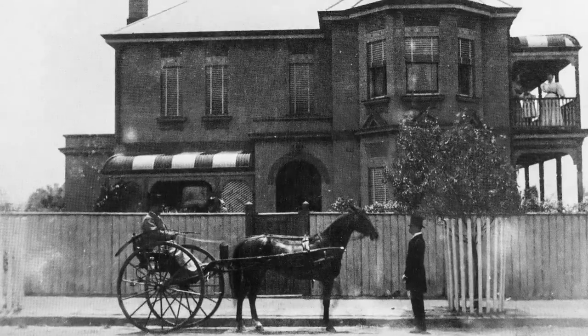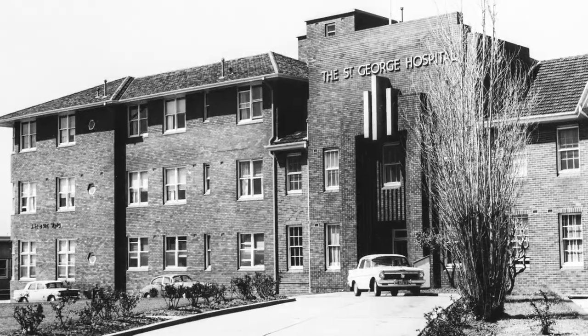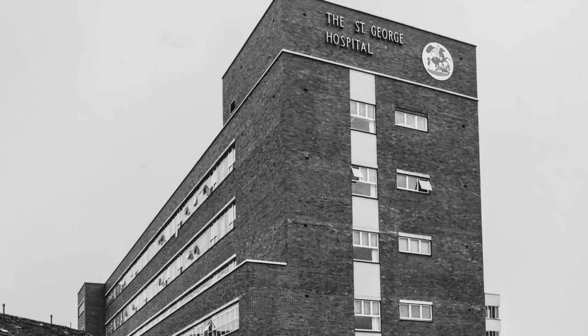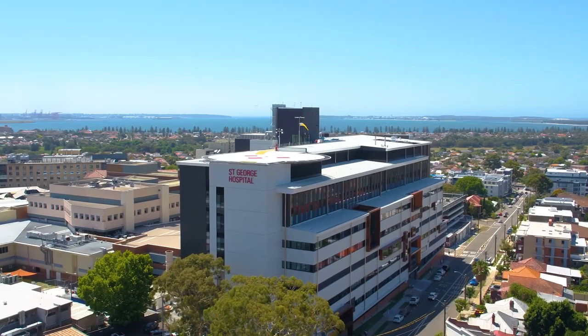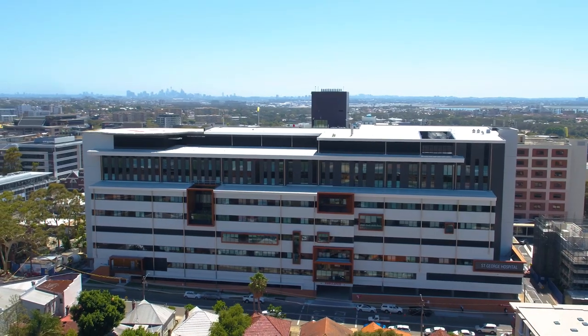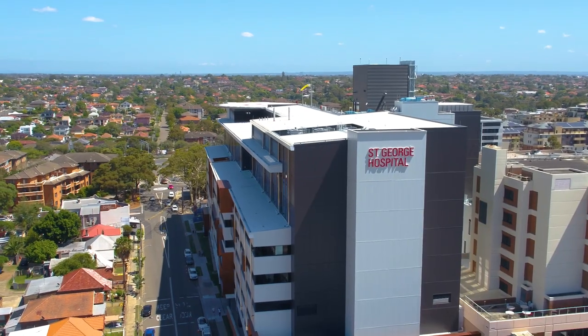It started out before the First World War as a cottage hospital with four rooms, and it's gradually been built one small piece at a time on the same site. This building is a chance for us to bring together all the acute services into one block of purpose-built areas, which is fantastic.